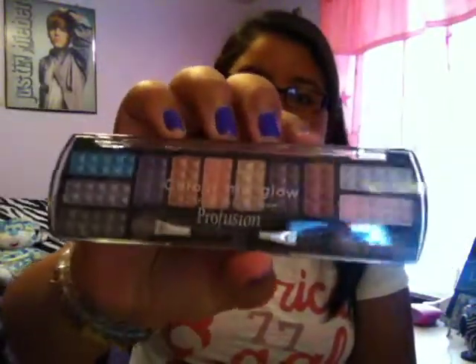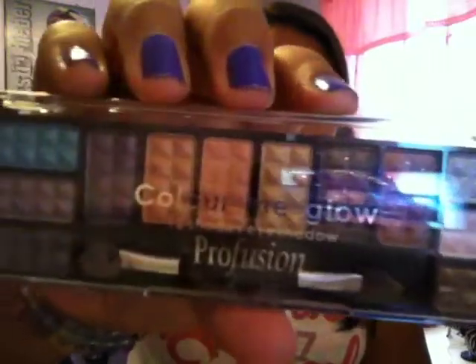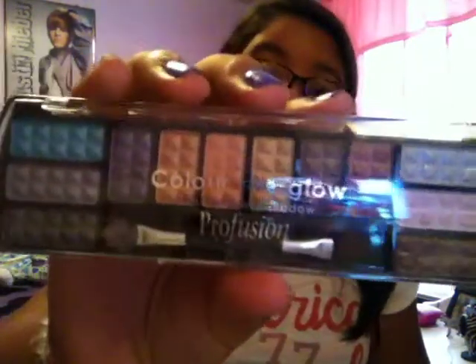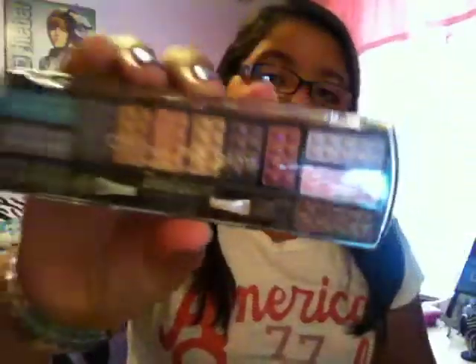Then I have a Color Me Glow Eyeshadow Palette. My friend Carissa got this for me for my birthday — she said she got it at Walgreens and they're not expensive at all, maybe like $3. It comes with 12 eyeshadows and she really nailed the colors for me. There are dark browns, gold, and lighter colors on the side. I've just been in love with this palette and use something from it almost every day.